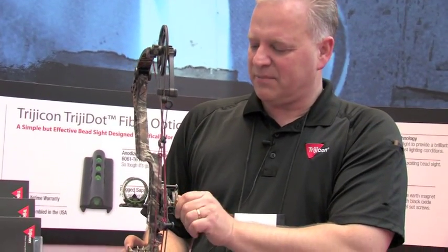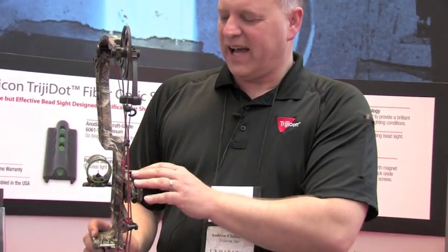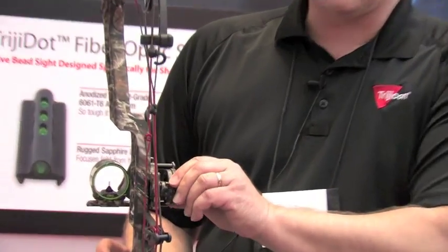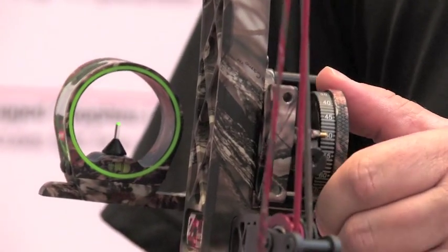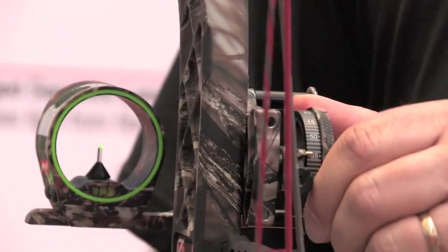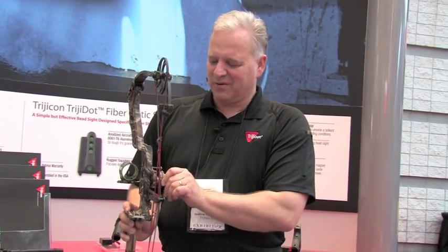This is a bow sight that allows you to calibrate to your bow speed. You set the speed based on a chronograph or other method. Once you do that, you can sight it in at 20 yards and bracket it all the way out to 80 yards. What you have here is a single pin tip aiming point system that allows you to use one-yard increments. So no more holdover, no more tape, no more mess, no more guessing. This is one of the finest, most accurate bow sights on the market.